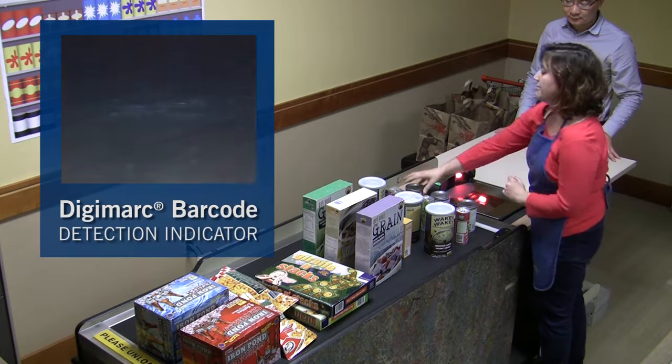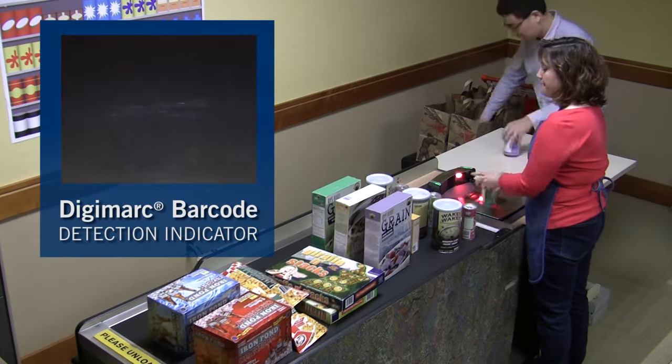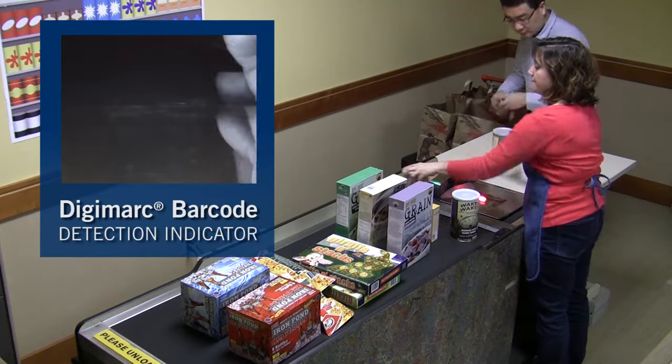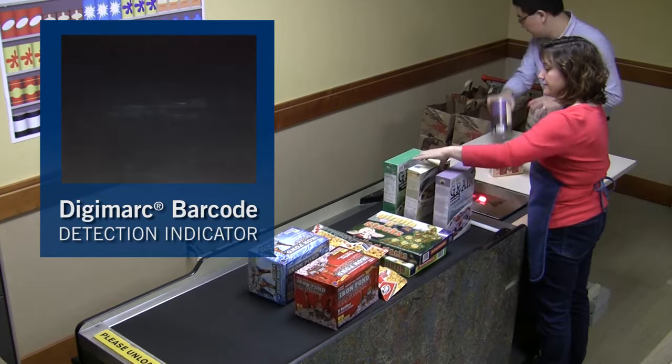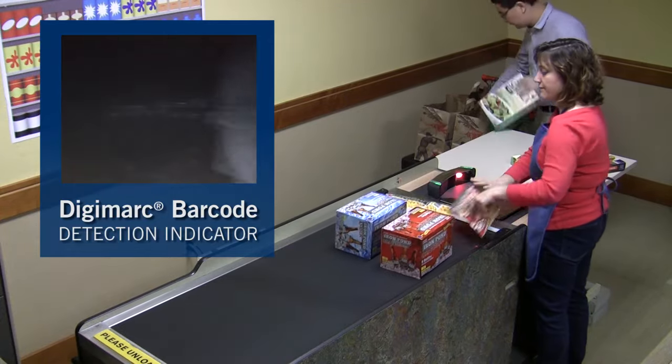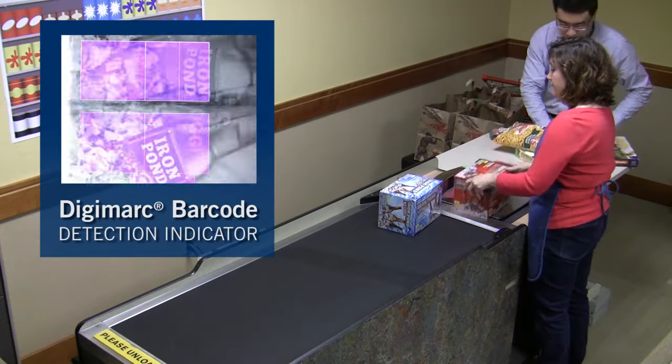Here we can see what the scanner sees as the checker scans each item. Each colored tile illustrates that a Digimark barcode has been accurately detected. Note that Digimark barcodes are detected regardless of the package orientation, surface type, or the clerk's hands obscuring part of the package.